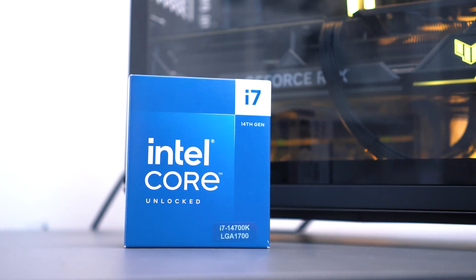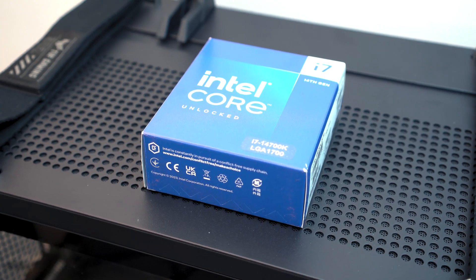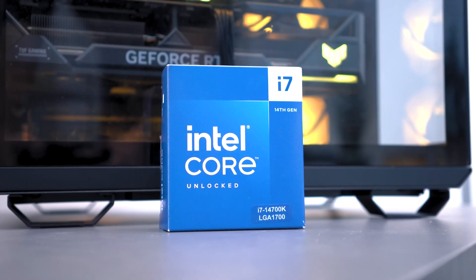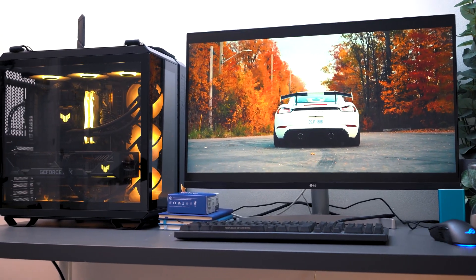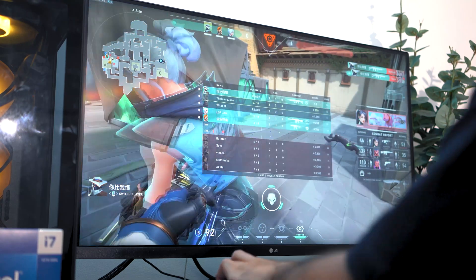While we did try out the i7-14700K, there are other Intel Core desktop processors available to suit your budget and needs. If you're a hardcore gamer craving the absolute best performance, the i9 processors in Intel's 14th generation lineup are your ultimate weapon. However, if that level of power feels overkill, the i5 series offers an excellent alternative that still packs a powerful punch without breaking the bank. If you're interested in building a new rig or upgrading your current setup, you can now order the new Intel Core desktop processors 14th gen — perfect timing to have them installed by the holiday season.